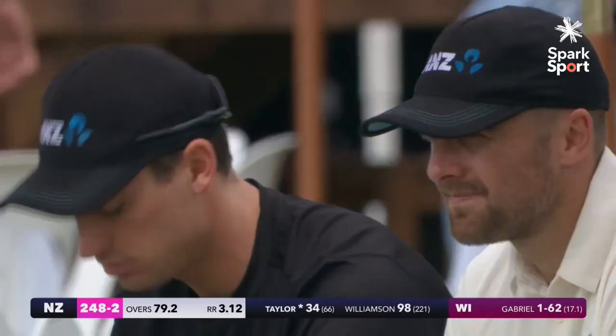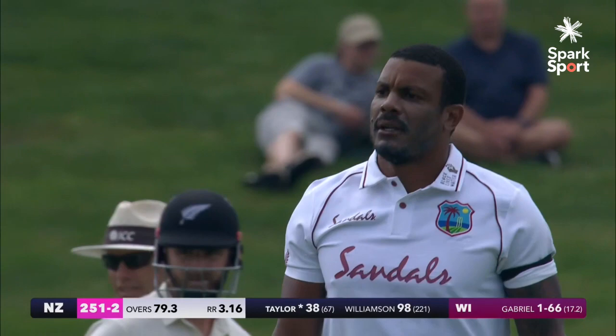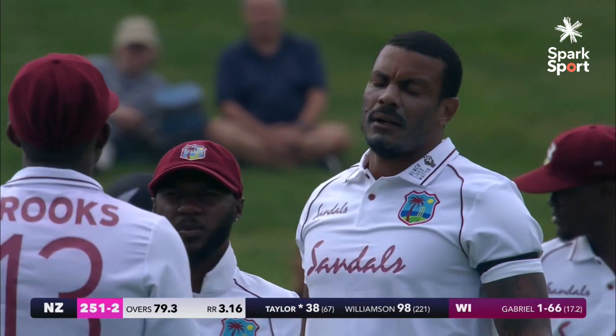Again, picked away — that'll be four for Taylor. Very strong off his pads. Full and edged. Has that gone onto the ground or has that carried through? A little bit of uncertainty, but celebrations going on here for Gabriel in the West Indies.